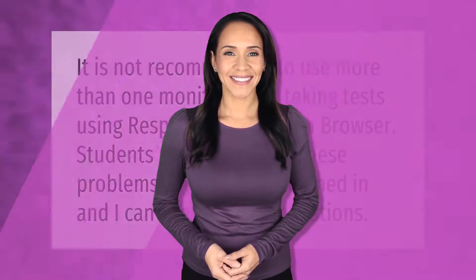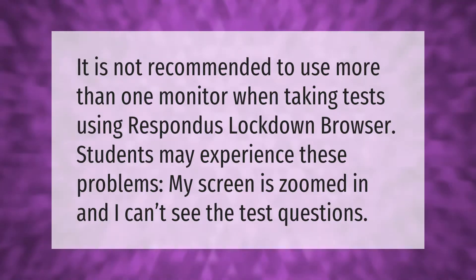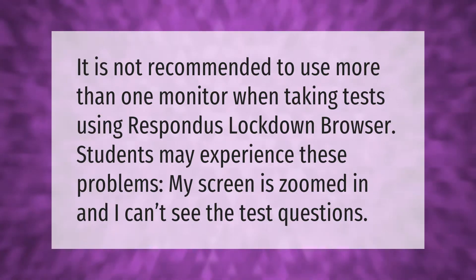It is not recommended to use more than one monitor when taking tests using Rayspondue's lockdown browser. Students may experience problems such as a zoomed-in screen where they can't see the test questions.